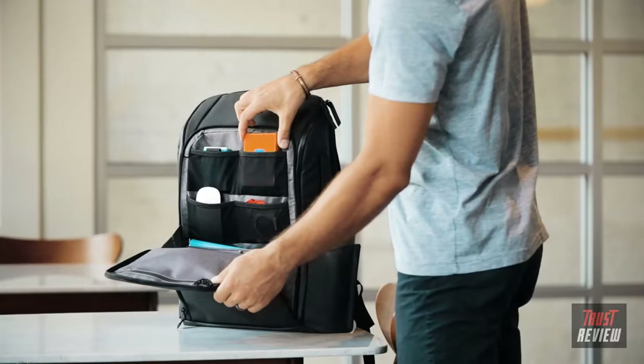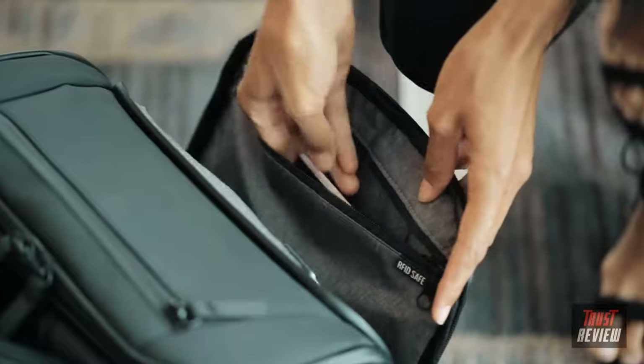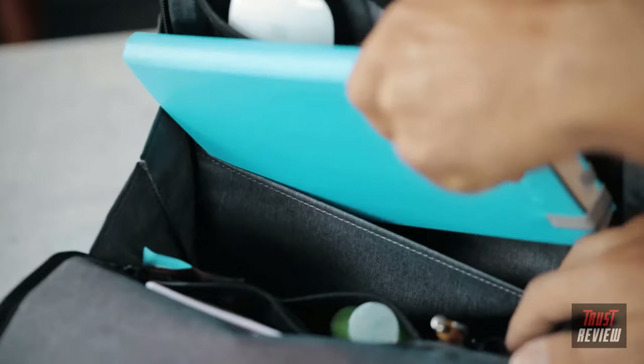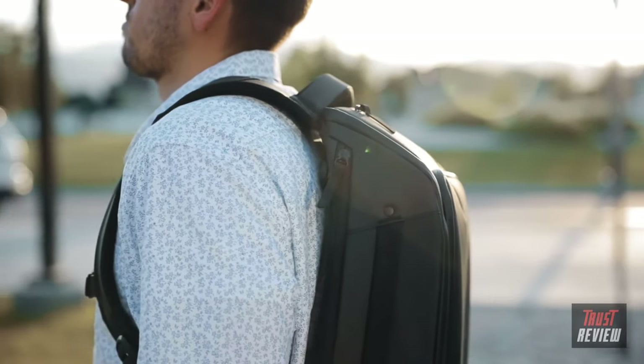The Nomadic backpack has 20 pockets, all designed with purpose: a quick-access fleece pocket for valuables, multiple mesh elastic pockets, an RFID blocking unlockable security pocket, a removable hard protective shelf for glasses, multiple mesh zipper pockets, a notebook pocket, and a hidden pocket for important items like cash or passport. Basically, whatever you are carrying, this bag has a spot for it.